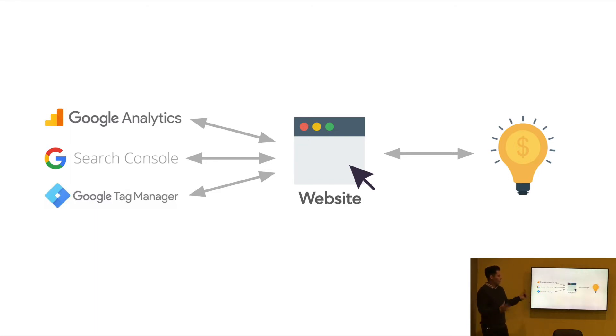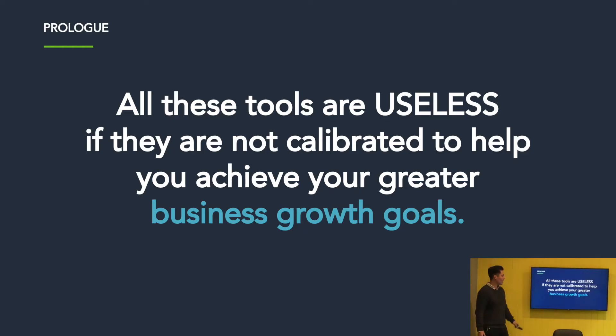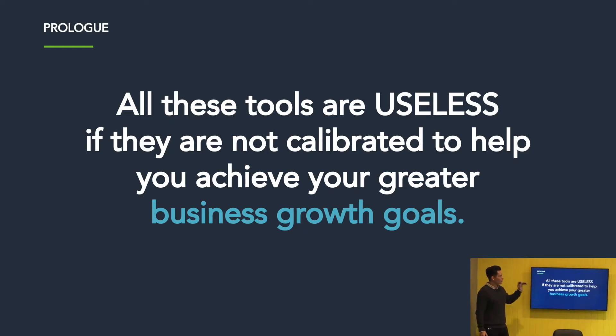So basically, why do you care? We live in a world of information and data, particularly in online advertising and marketing. Data is useless unless you can turn it into actionable insights that then turn into results that can grow your company. This is what this presentation is about — it's not about the tools, it's about how you can use these tools to grow your company. All of these tools are absolutely useless if they're not calibrated to achieve your greater business growth goals.